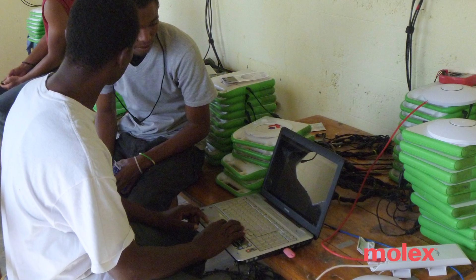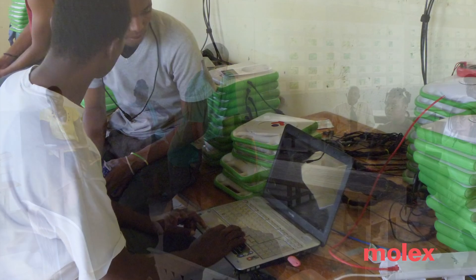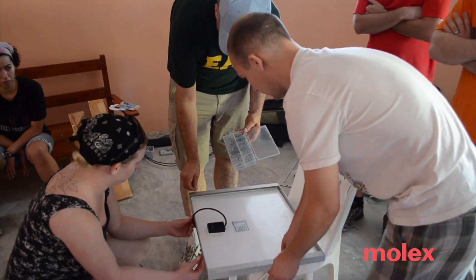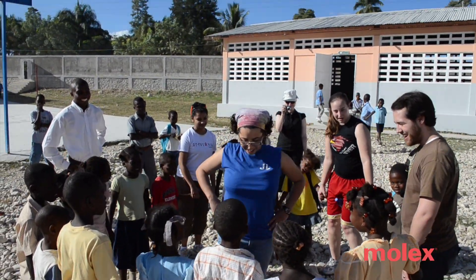The main goal of this project is to improve education in Haiti, and the way we're doing that is by providing schools with electricity to charge laptops that were donated to them. Education is really what ties the whole project together — on every level, from me learning, to the IIT students learning, to the Haitian children learning.